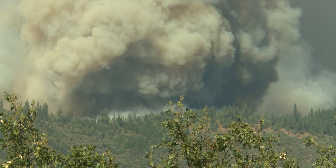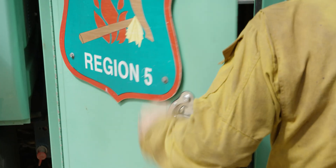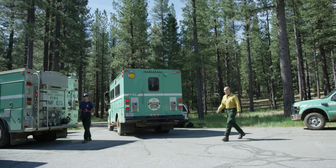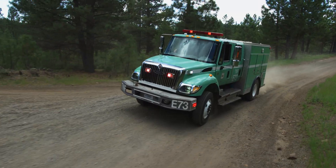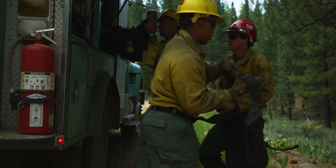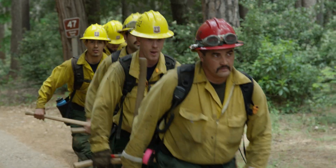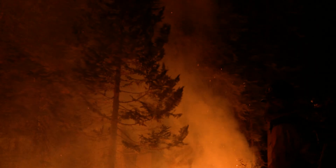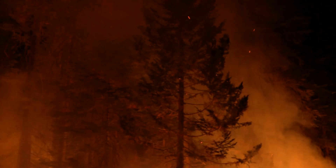This summer and fall, wildland firefighters will be on high alert. When smoke is reported, Tahoe National Forest firefighters respond. Even small flames can grow into a large, destructive wildfire.